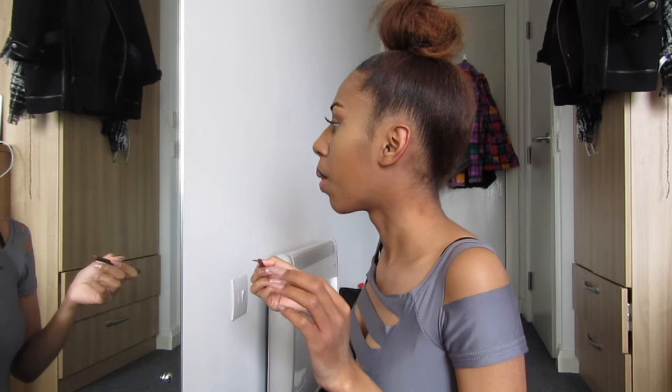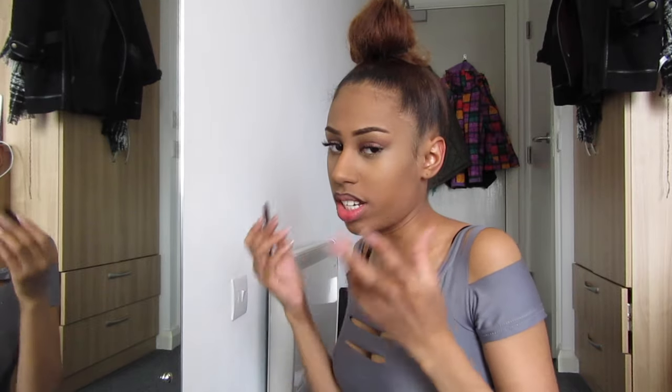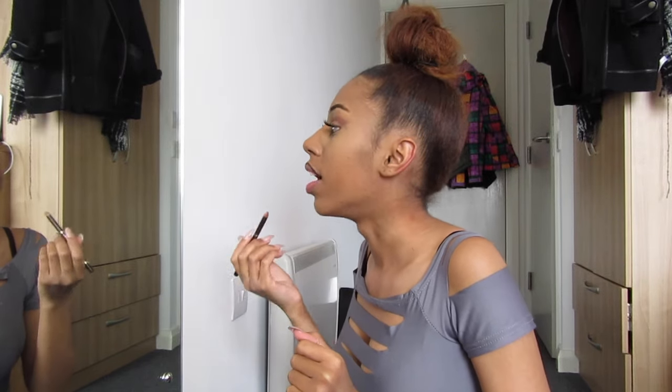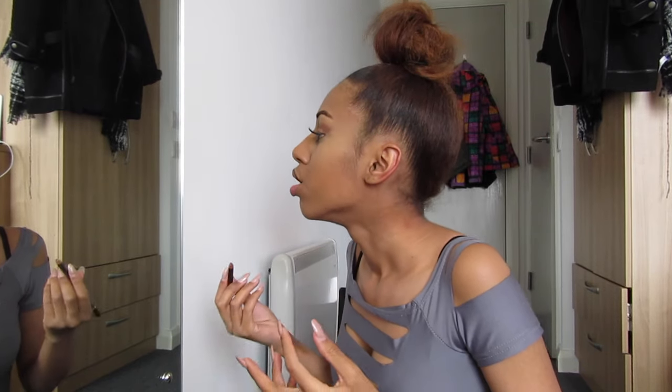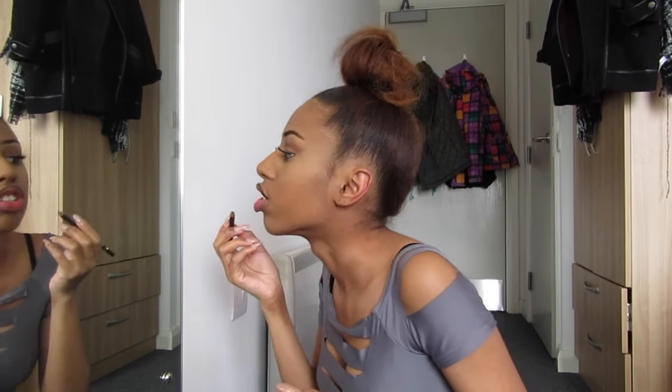If you want your lips more of a dark browny nude, you're gonna want more pencil. If you want it to be more of a pinky nude, you're gonna want less pencil. I tend to put a lot of brown because I like it more brown than pink, and I also tend to like color in the corners - I'll show you after.